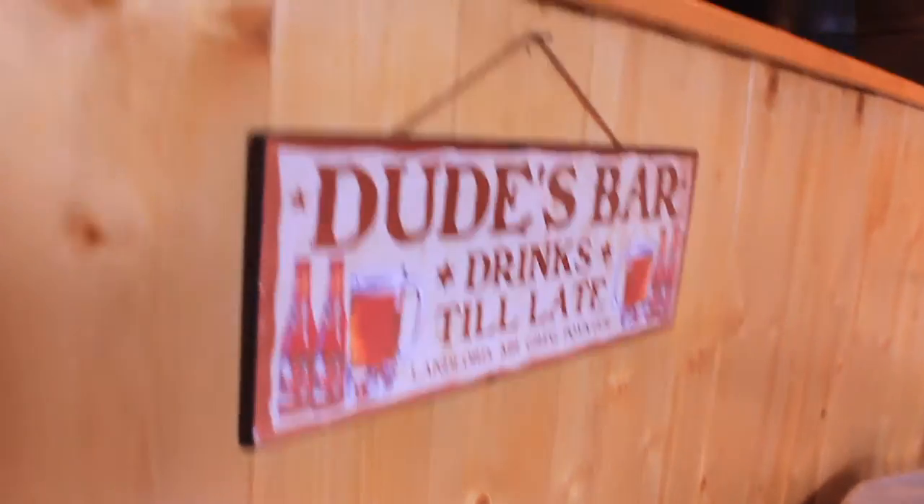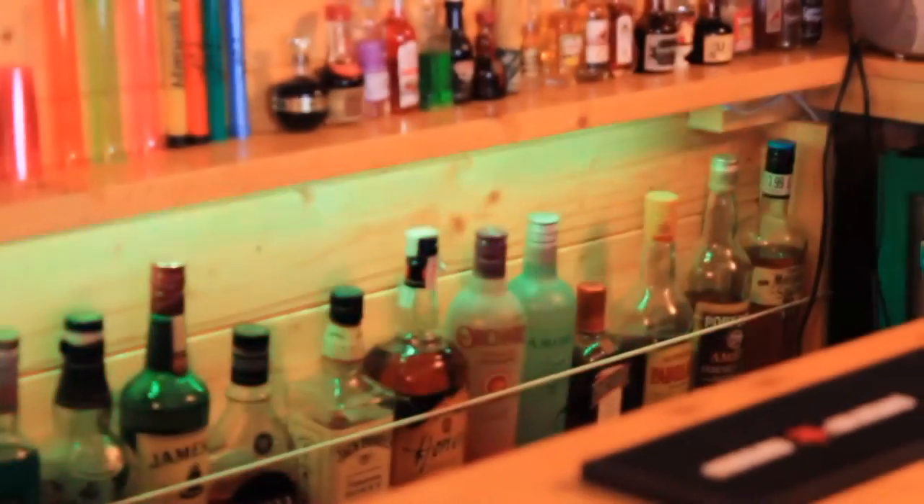We've got just about every drink possible here. We've got beers, we've got spirits, we've got cocktails — but hardly any soft drinks.